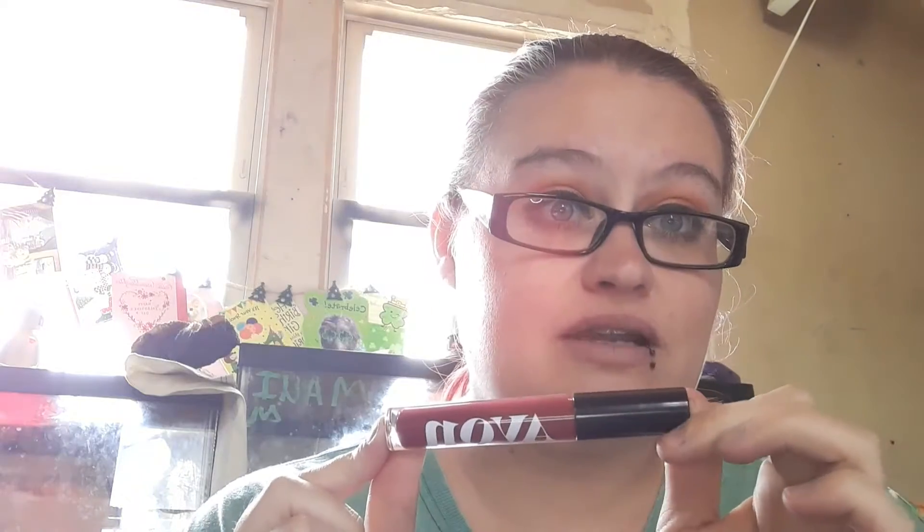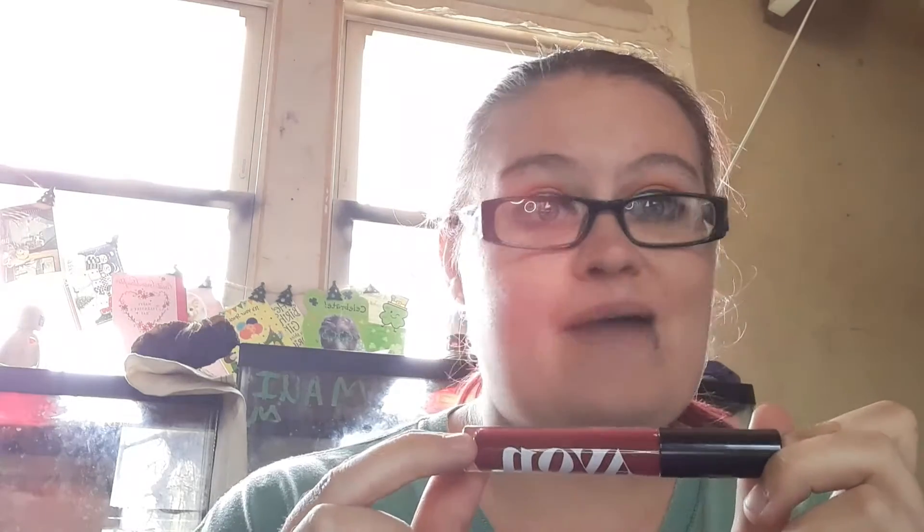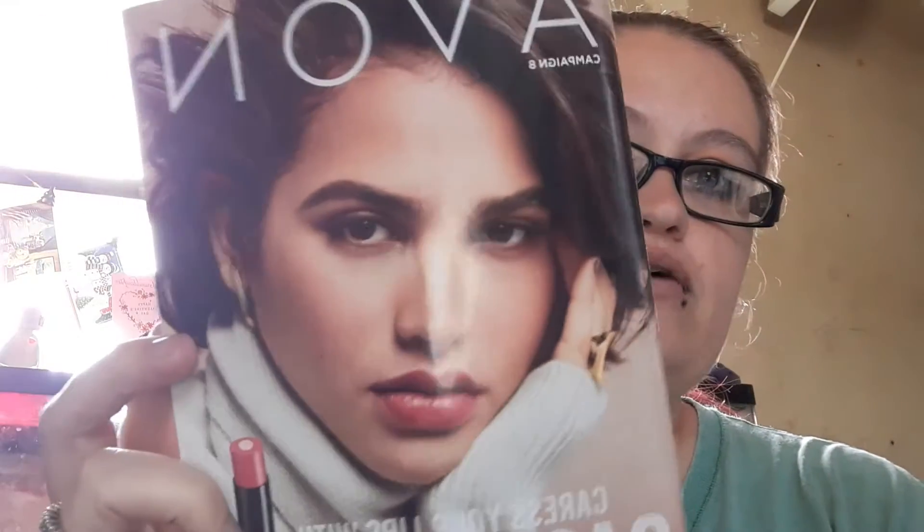I only wear this on a special occasion. I don't wear lipstick or lip gloss very often unless it's a special occasion, holiday, or I'm feeling spicy and want to spice it up that day. I'm going through my bookmarks — I bookmarked it in the campaign book, which I'm going off of my Campaign 8 brochure.